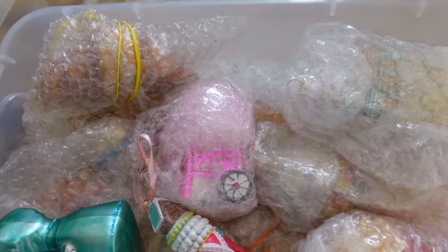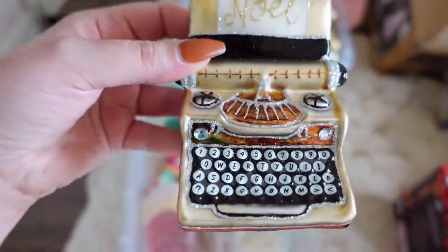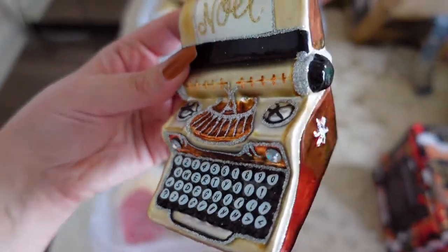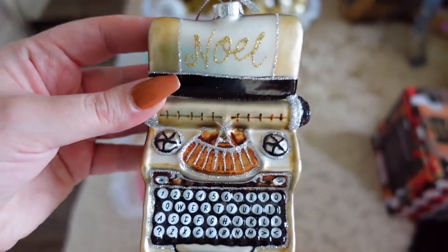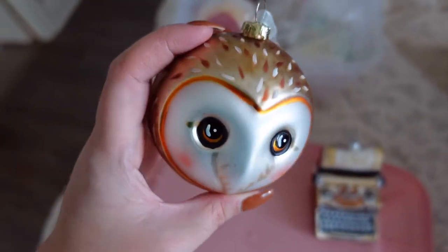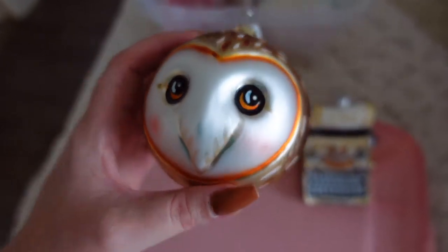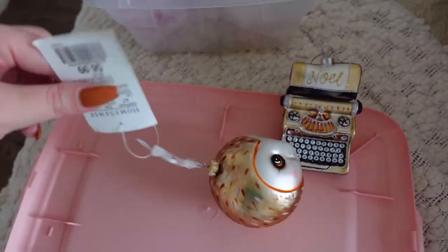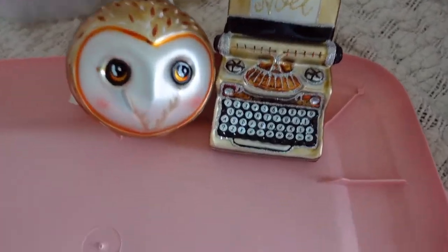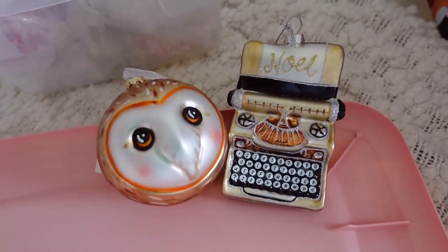In my last decorate-with-me Christmas vlog I showed you all my ornaments. I recently bought another one — it's glass, it says Noel, and it is a typewriter. I actually have a pink typewriter ornament that I got a few years ago — one of my absolute favorites. I saw this gold bronzy one and I had to have it. Me and my sisters all got the same one. I also found this one at HomeSense — it's a barn owl, which is something special to me, and you'll find out why soon. It was $6.99 from HomeSense and it is glass. I'm sure I'll keep buying new ones every time I go to HomeSense or HomeGoods.